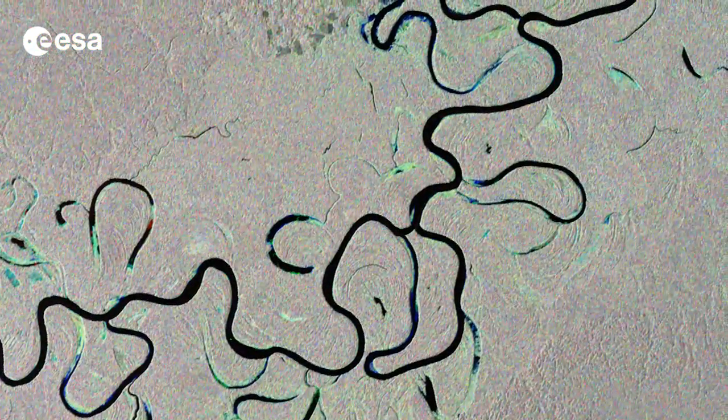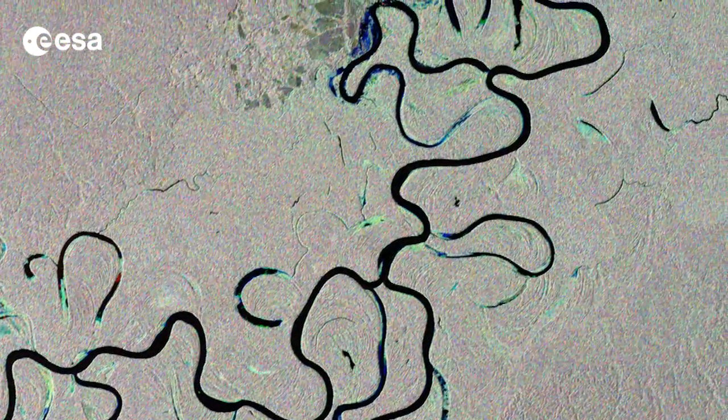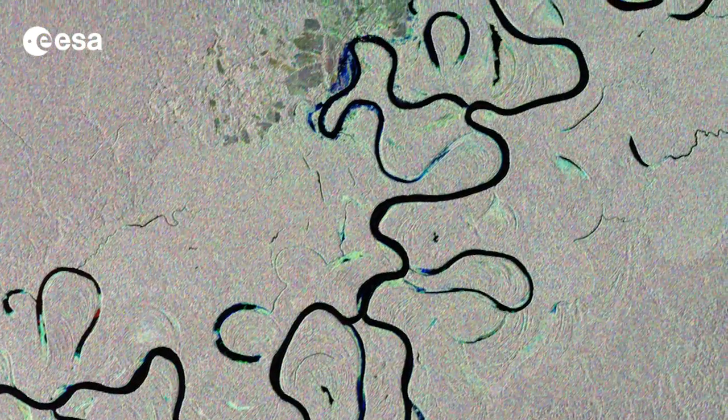Hi, I'm Kelsea Brennan-Wessels and welcome to this edition of Earth from Space on the European Space Agency Web TV. Today, we take a look at an image from the Envisat satellite showing the Juroa River snaking through the Amazon rainforest in western Brazil.